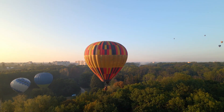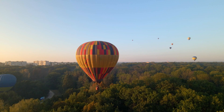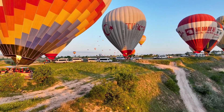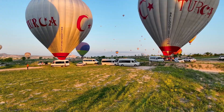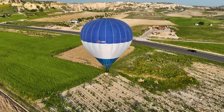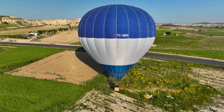But behind the beauty is a story of engineering, craftsmanship, and tradition that stretches back centuries. So how are hot air balloons actually made? How does fabric, fire, and a little bit of science come together to create one of humanity's oldest flying machines still in use today? Join us as we peel back the layers and take a look inside the fascinating process of how hot air balloons are made.